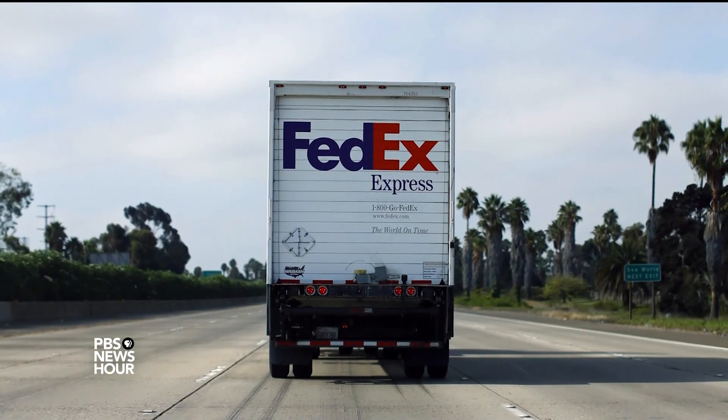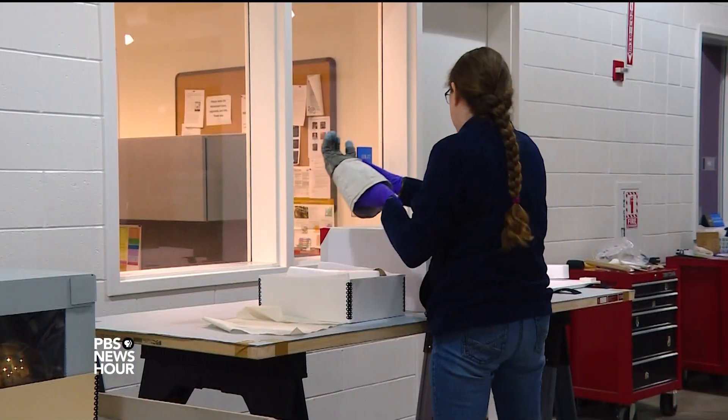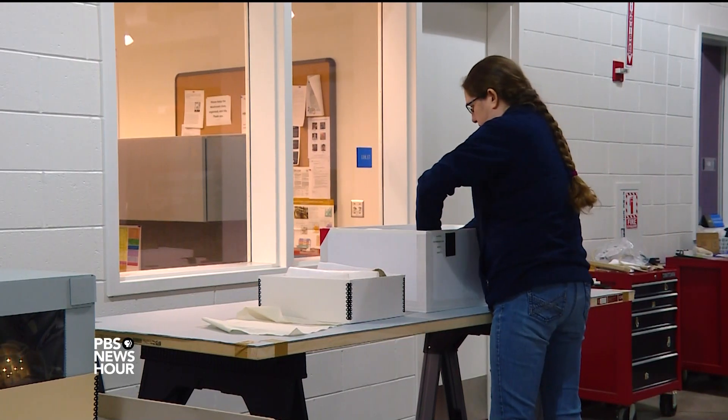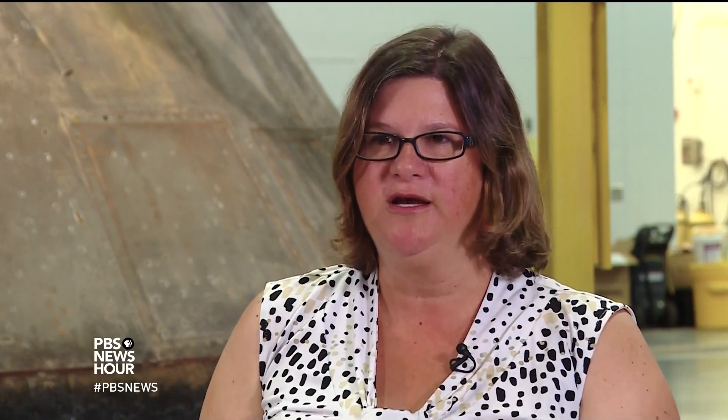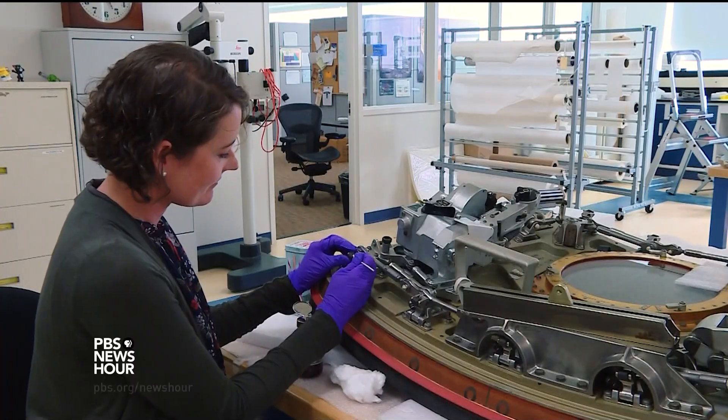FedEx has partnered with Smithsonian to move the exhibition from one place to another. It's the last part of a big plan to keep the objects safe. Making sure that these objects are around for future generations is really the most important part of our job. We want this to be another 50 years' worth of time that they get to spend in the public eye.